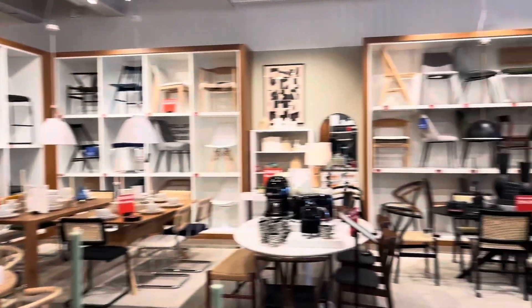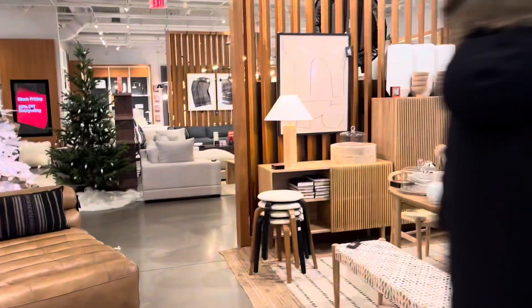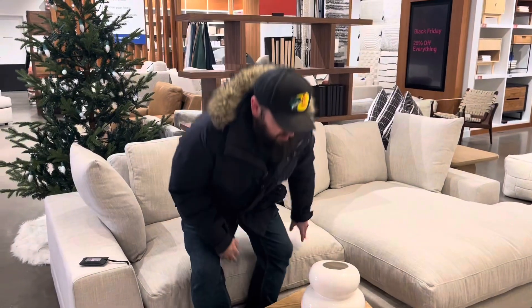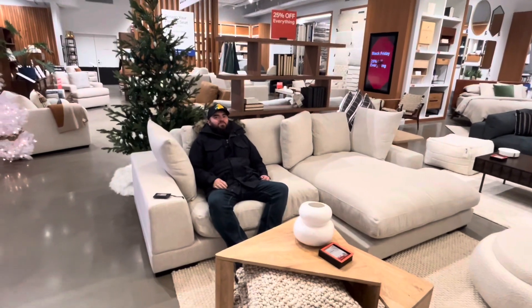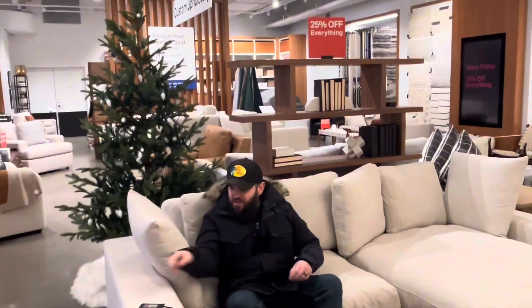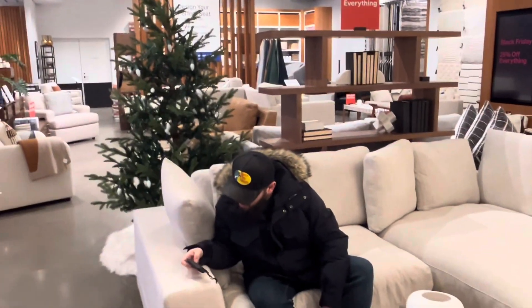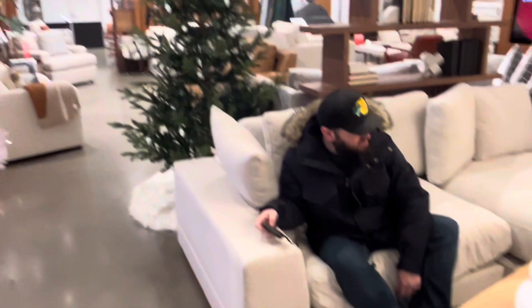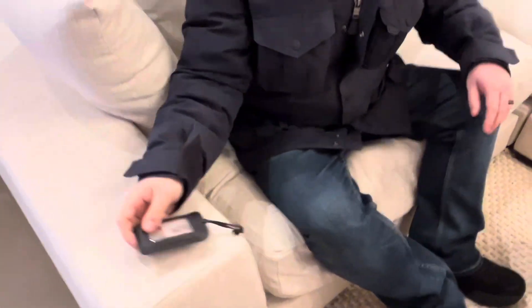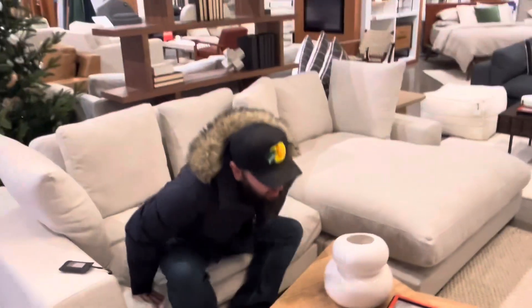Oh my god, look at this tree! Look at this couch, guys — oh my god! I've never understood why people did trees like that. Actually, that's not bad at all — this would be gorgeous in Vanessa's apartment.